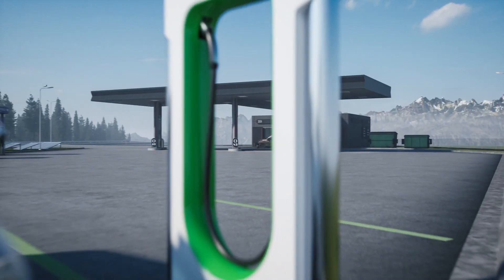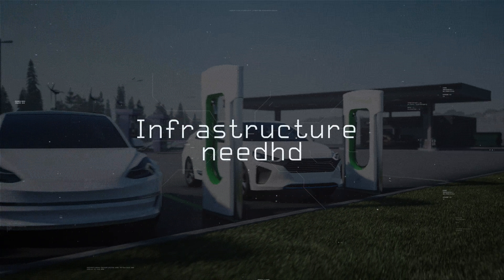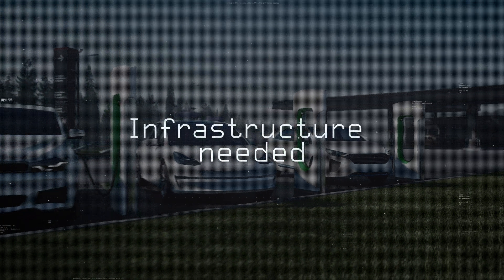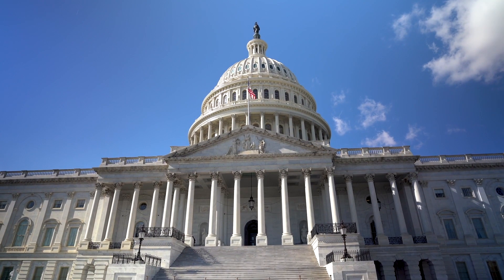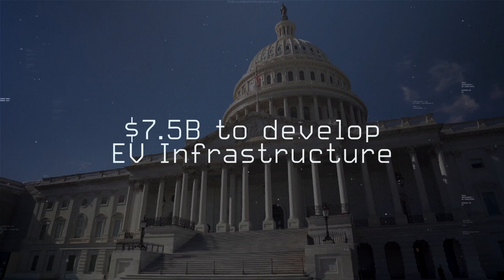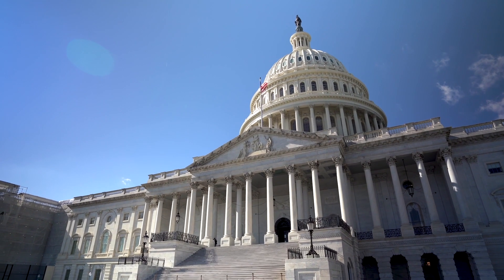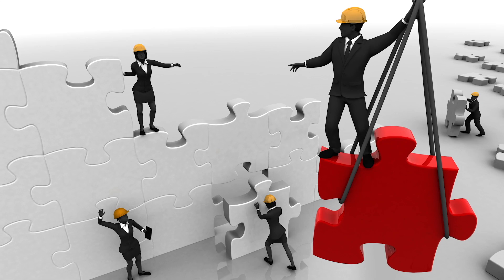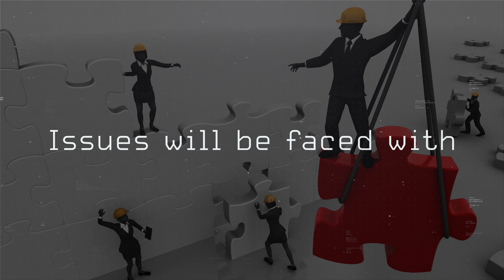As more electric vehicles enter the market, the right infrastructure must be in place to meet the 2050 net zero emissions target. That is why the federal government passed the Bipartisan Infrastructure Law, which allocated $7.5 billion to develop America's EV charging infrastructure. As America starts building this new network, issues will slow down the process.